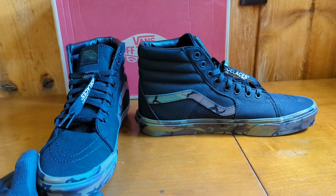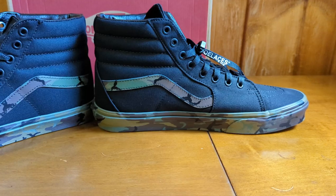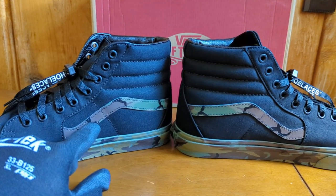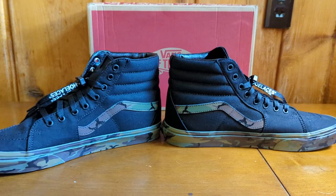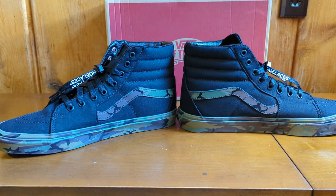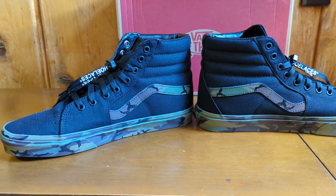It's just your normal Vans Sk8-Hi. But just like the Chuck Taylors, what makes them exclusive through Journeys is mainly the camo foxing. This doesn't have a toe cap like the Chuck Taylor does, but what Vans does have is this cool little stripe here — and that stripe is what's camo. I've also noticed the shade of camo on these is a little darker than the ones on the Chuck Taylors, so if you like a darker camouflage, maybe get these instead.